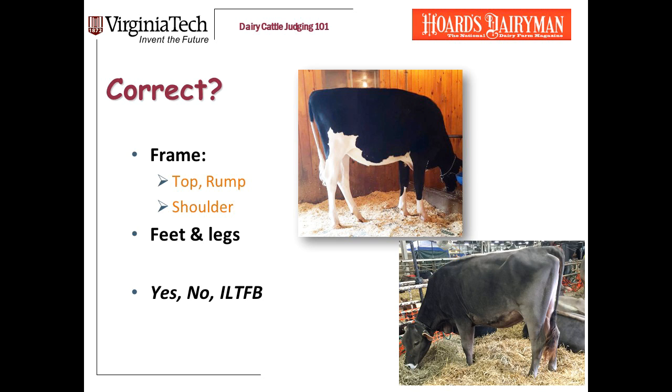Correctness includes correctness of frame — tops, rumps, and shoulders — as well as correctness of feet and legs. Just as with other traits, the possible answers are yes, she's a correct heifer; no, she's not a correct heifer; or I'd like to find better. At this point, I'm not looking to identify the most correct heifers in the class. My goal is to sort the heifers into groups — get the correct dairy heifers that are big enough grouped together. Once I have them grouped, that's when I start comparing heifers. The first thing I'm looking at when a heifer walks in the ring is correctness of frame, feet, and legs.